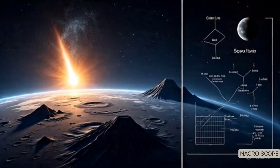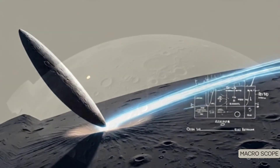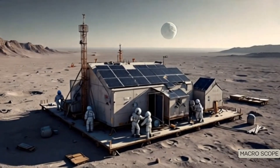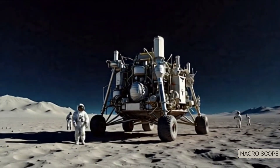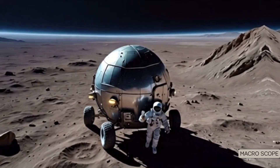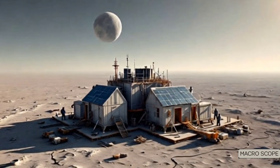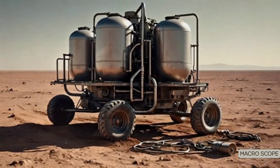More importantly, this has huge implications for future moon missions, especially those focused on lunar colonization. NASA's Artemis program is targeting the south pole region for future crewed landings, and China along with Russia plans to build a long-term international lunar research station by 2035. But if there's little to no water on the far side, that could mean fewer in-situ resources crucial for survival — like drinking water, oxygen, or even hydrogen fuel.